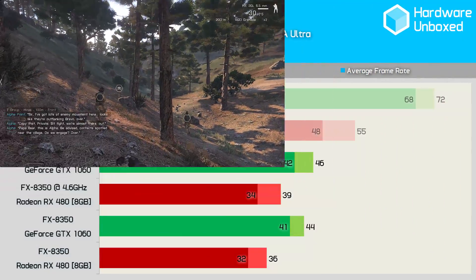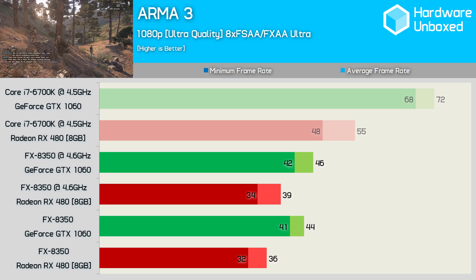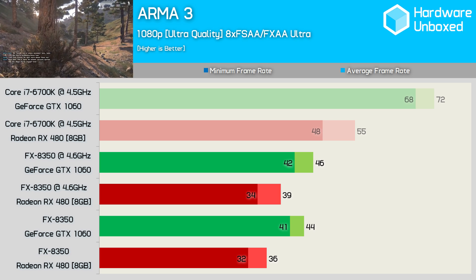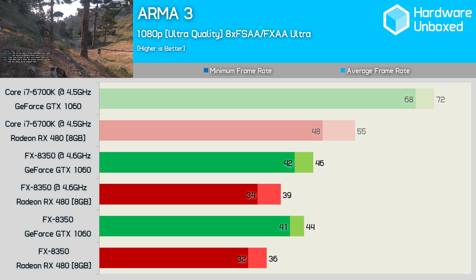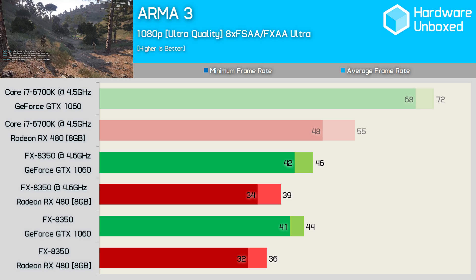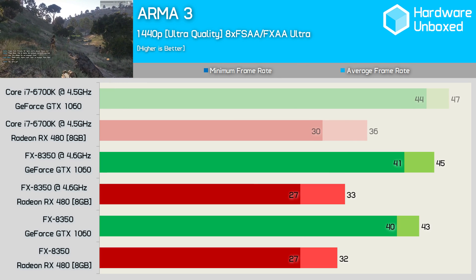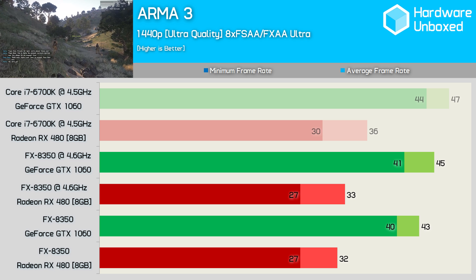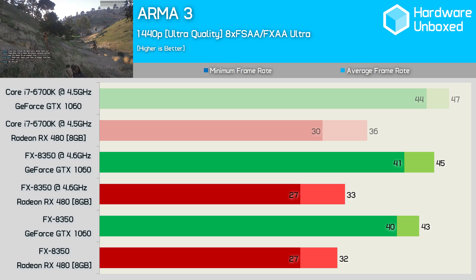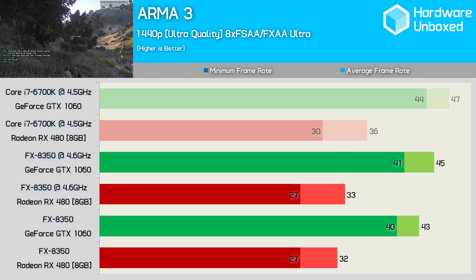First up we have Arma 3, and right away at 1080p you'll notice a shocking decline in performance for the FX8350 when compared to the 6700K. This CPU bottleneck reduces the performance margin between the RX 480 and GTX 1060 from 31% down to 17% in favour of the green team. Increasing the resolution to 1440p drastically reduces the impact of the CPU bottleneck, and now the FX8350 is just a few frames slower than the 6700K with both graphics cards.